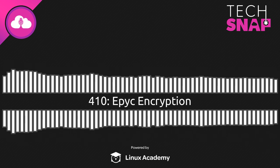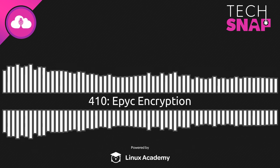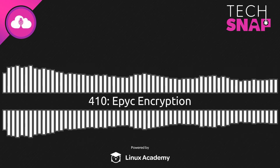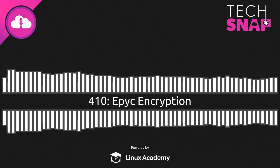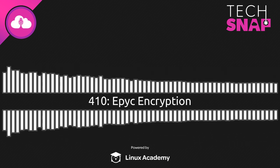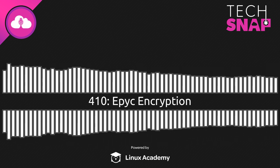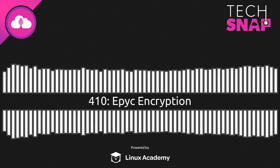That's going to do it for this episode of TechSnap. You can find more over at TechSnap.Systems — head to TechSnap.Systems/410 for the show notes, links to everything we talked about, our RSS feed, and all the other ways to subscribe or get in touch. If you'd like more Jupiter Broadcasting productions, head over to jupiterbroadcasting.com. Jim is writing over at Ars and on Twitter at JRSSnet. I'm at WesPayne. You can find the whole network at Jupiter Signal. Thanks for joining us, everyone — we'll see you in a couple of weeks.